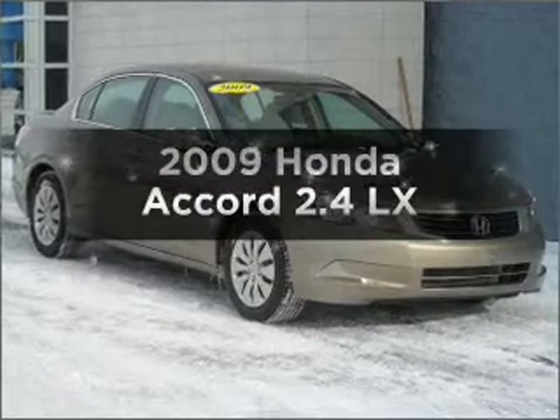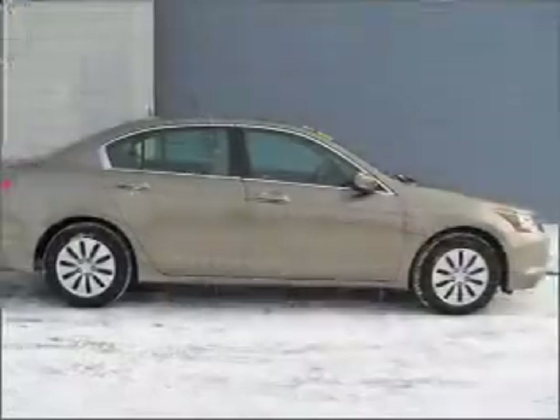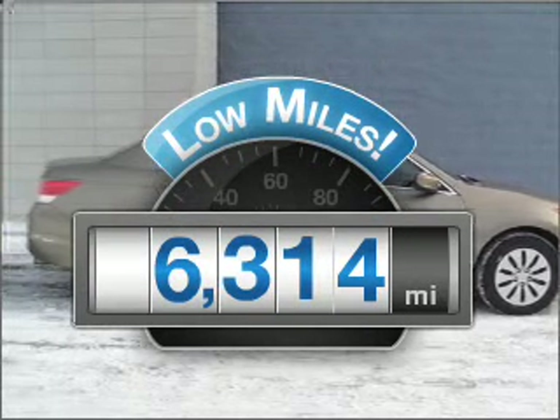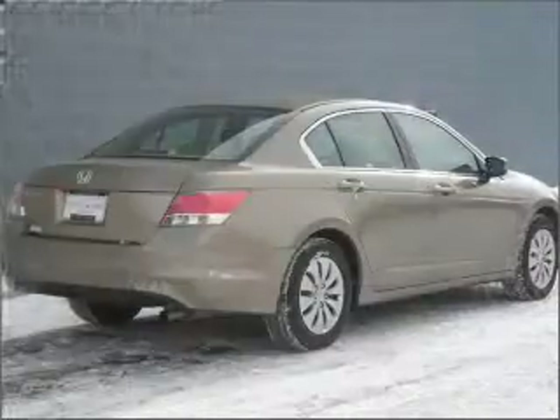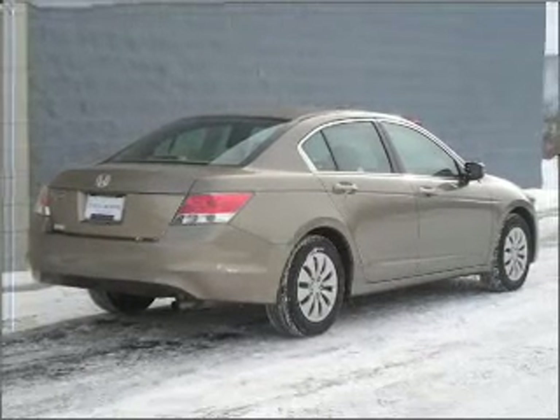Presenting the 2009 Honda Accord — travel the roads in style and comfort in this great vehicle. Low mileage is an important factor in your purchase, and this vehicle delivers a low odometer reading, with an efficient four-cylinder engine that responds smoothly to its five-speed automatic transmission.